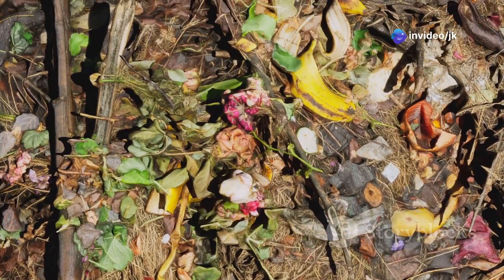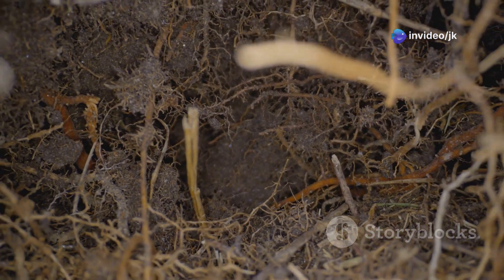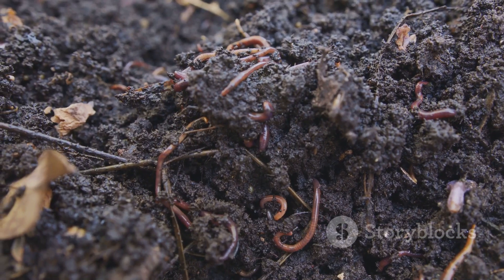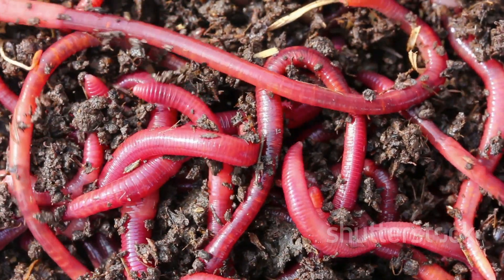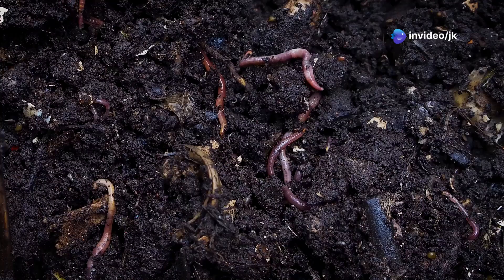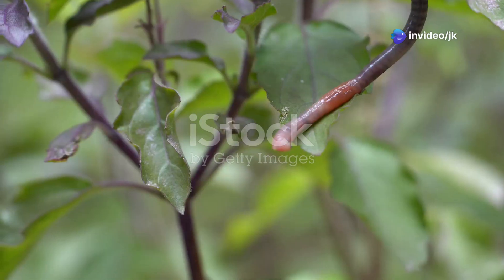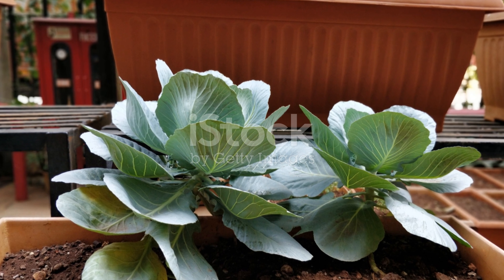When organic matter decomposes, nutrients are released. However, these nutrients aren't always readily available to plants. Earthworms help to unlock these nutrients through their digestion process. They consume organic matter, which is broken down in their gut. The nutrients are then released in their castings, which are deposited in the soil, making the nutrients easily accessible to plants.